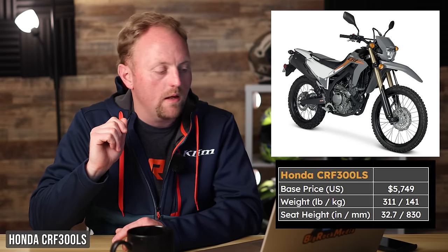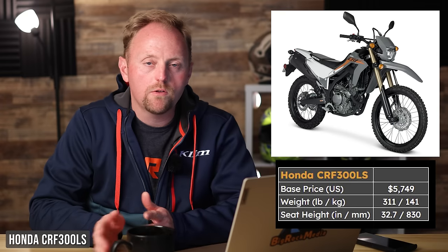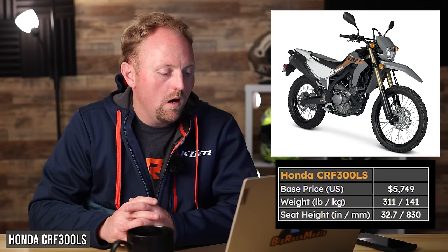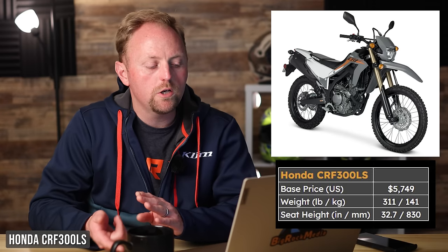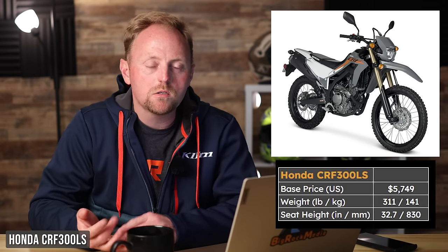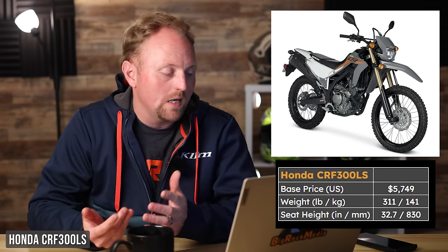Next is Honda's CRF 300 LS — the important distinction being the LS, the low-seat model. It's $5,749, 311 pounds, 32.7-inch seat height. This is the motorcycle on this list that if I were forced to buy any of these 10, this is the one I would buy. It has pretty long travel suspension even though travel was reduced to lower the seat height. It has good road and off-road performance, great aftermarket support, reliability, dependability, and great resale value. If you feel like you're outgrowing it, you can add aftermarket parts, upgrade the suspension, put on a bigger fuel tank, or even get big bore kits for more power.